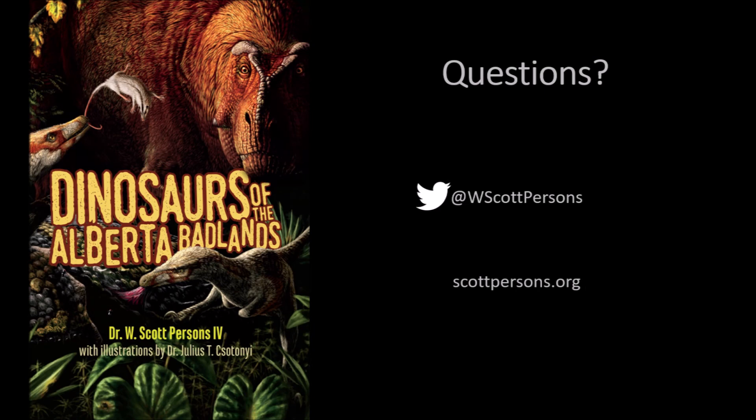So there you go. Tyrannosaurus rex grew very, very fast early in its life and very, very slowly towards the end of its life. We're talking about a Tyrannosaurus rex able to achieve its maximum adult size of around seven to eight tons by the time it's about 23. Thanks for the question — if you've got one for me, leave me a comment below.